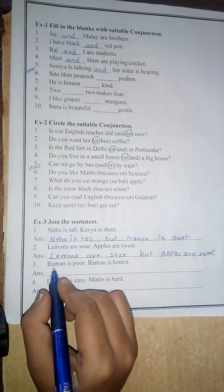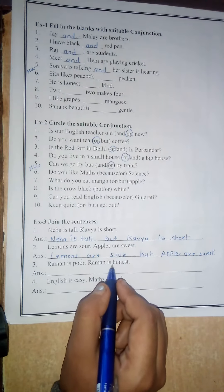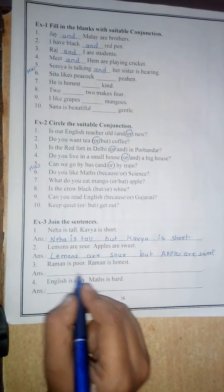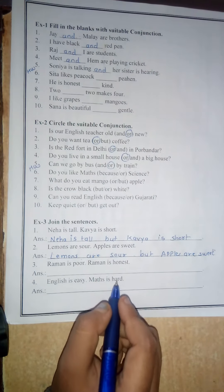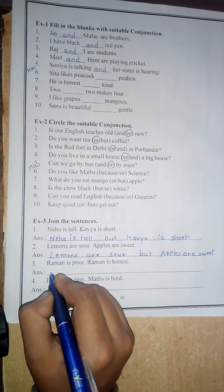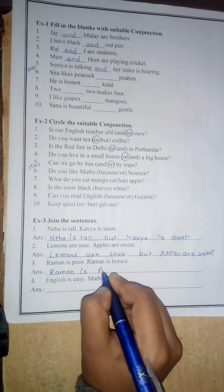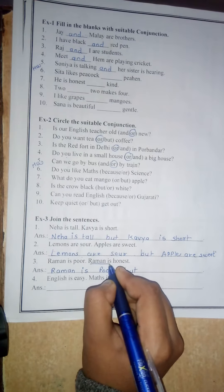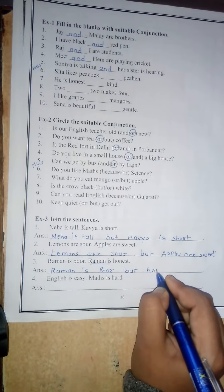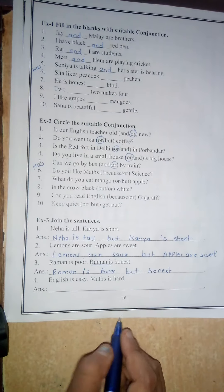Number 3. Raman is poor. Raman is honest. Now here we have to write 'but'. But notice that 'Raman is' is repeated in both sentences — it is the same subject. So you have to write it only one time. The answer is: Raman is poor but honest.